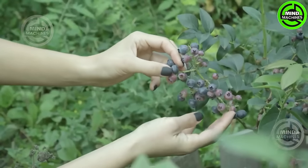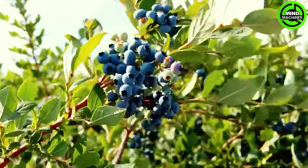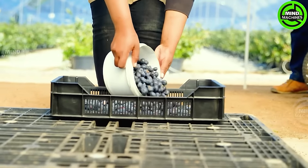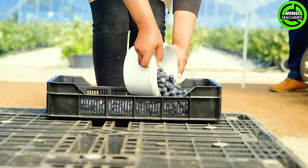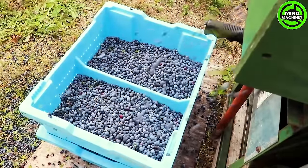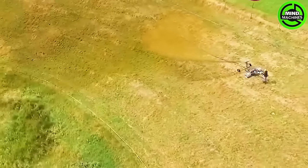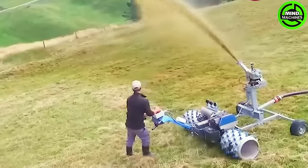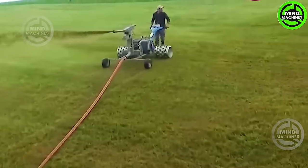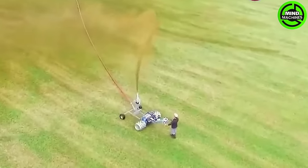These blueberries look really clean and appealing. The fertilizer sprayer guarantees consistent distribution, ensuring nutrients are evenly delivered across crops. It stands as a testament to the precision and effectiveness required in managing agricultural nutrients.